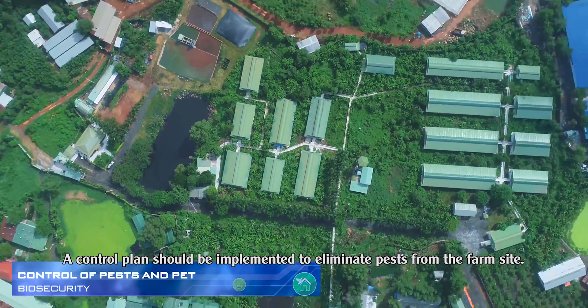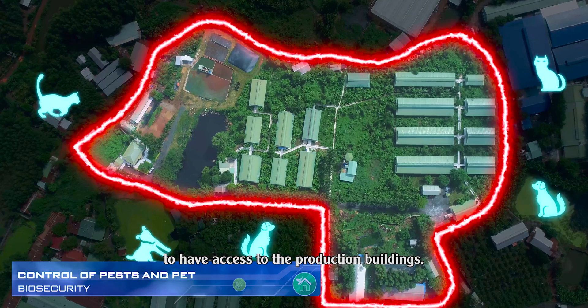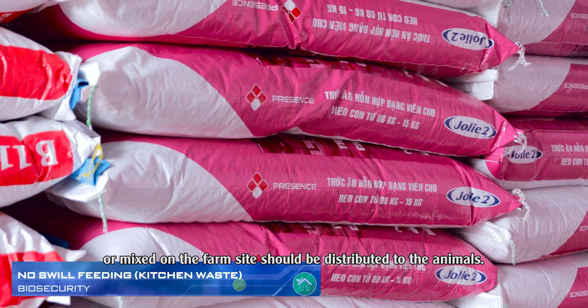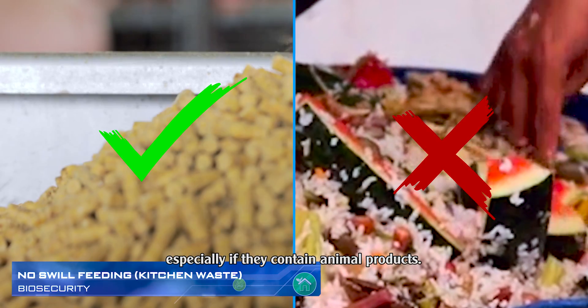A pest control plan should be implemented to eliminate pests from the farm site. In addition, dogs and cats should not be allowed access to the production buildings. Only complete feed from a trusted feed miller or mixed on the farm site should be distributed to animals. Do not feed animals with kitchen waste, especially if it contains animal products.